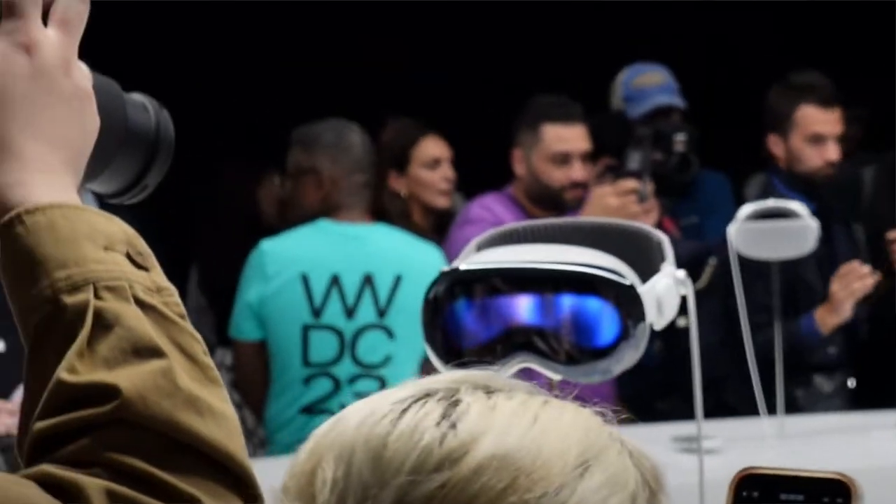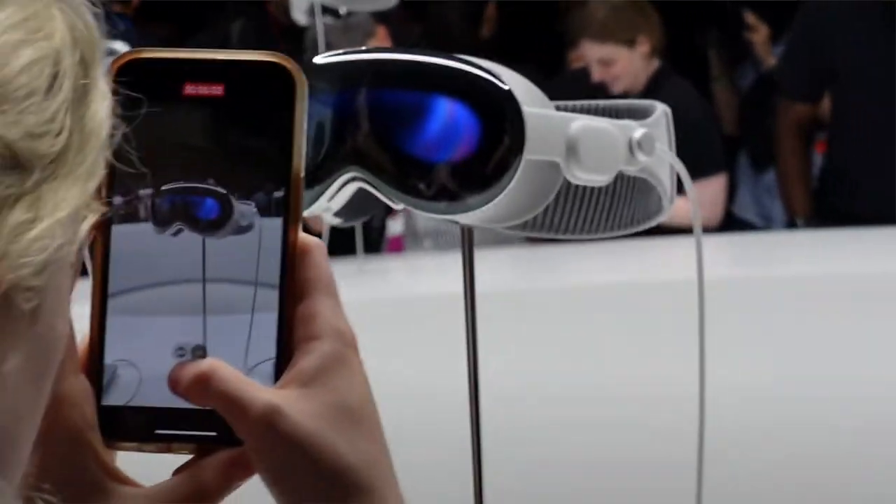Hi guys, welcome to this episode. Today I want to talk about the new Apple Vision Pro that's just been launched. I've been watching a couple of videos online about different reviews of this product, and no one's got their hands on it yet. It's just been launched and it's retailing at roughly about three thousand five hundred dollars in the US and about two thousand eight hundred in the UK.